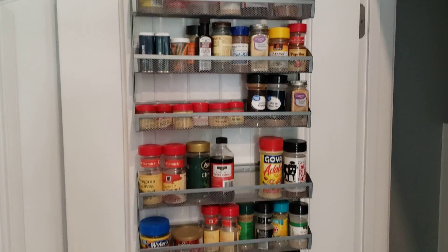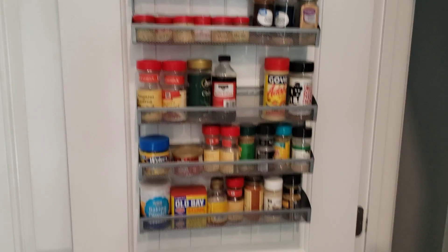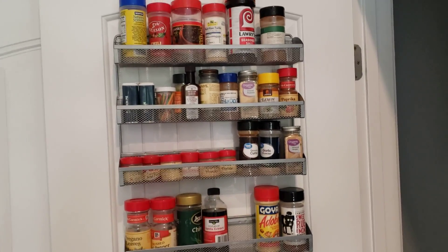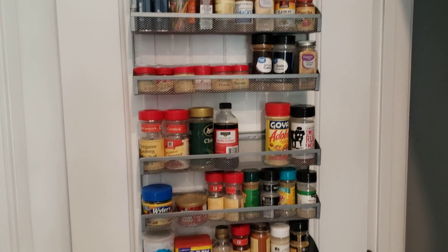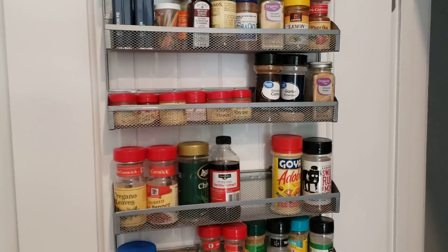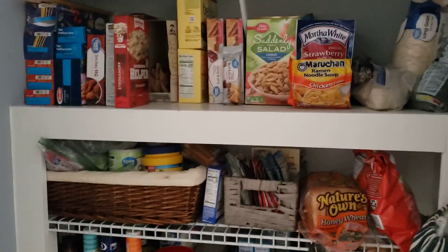Now as we approach the pantry — it never fails that anytime I do a pantry video, someone always asks, 'Hey, where did you get your spice racks?' So I'm going to try to remember to put a link in the description of this video to Amazon where I got these. I love them — it's a great way to organize. This is how we keep the pantry. It does get shifted around as people are in and out, and I try to bring things forward.